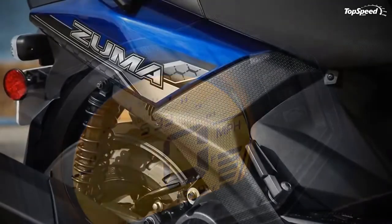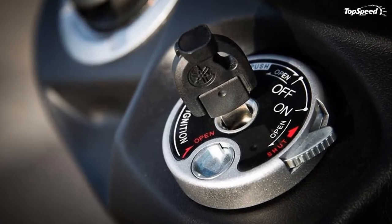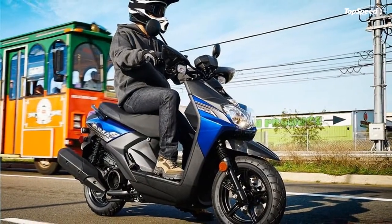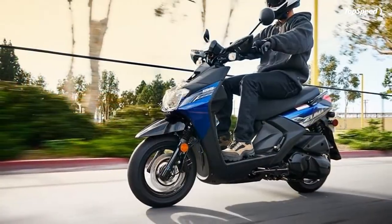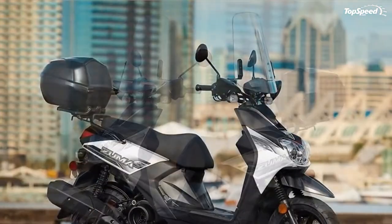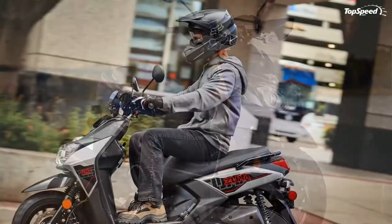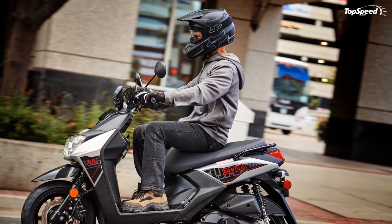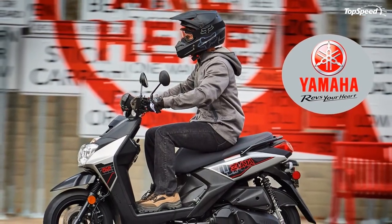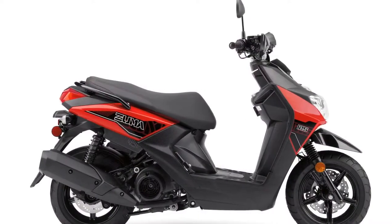Modern and minimal — that's the first thing that came to mind when I first beheld the Zuma 125. There's absolutely nothing in the way of fat or fluff to be found here, just the bare essentials. A minimal front fairing houses side-by-side high and low beam headlights atop a high-mount mudguard. The handlebar area is completely naked, without even a fly screen. Narrow at the entry, the skinniness continues into the leg guard to form a minimal protective pocket for the lower extremities.